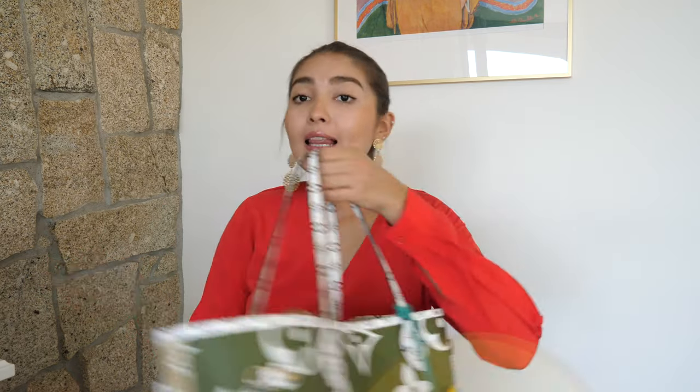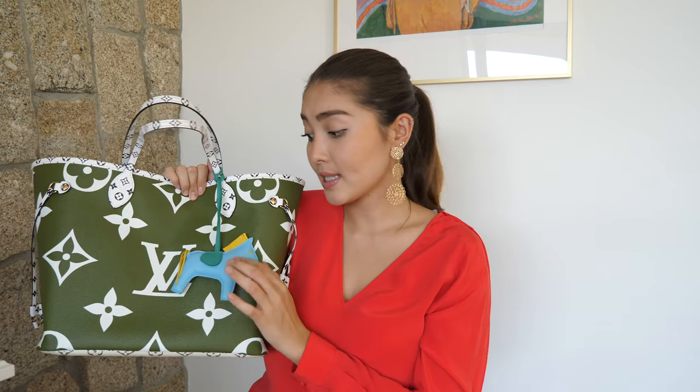There is no particular order — I'll try to go through the bags as fast as possible because I don't want this video to be an hour long. Let's start with this one: this is my Neverfull in size MM. It's from the new Giant Monogram collection in this beautiful khaki color, but at the back it's in regular monogram and beige color.